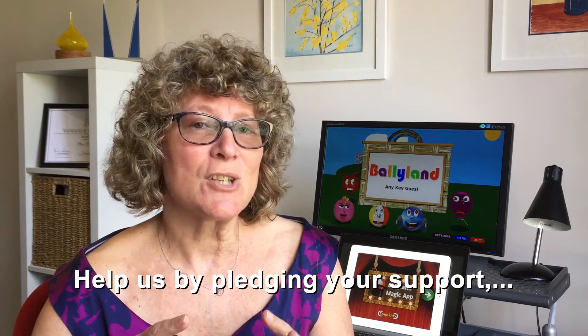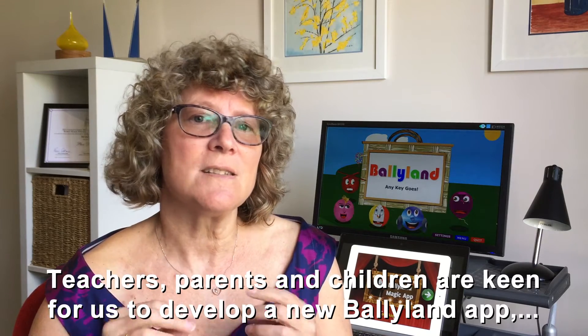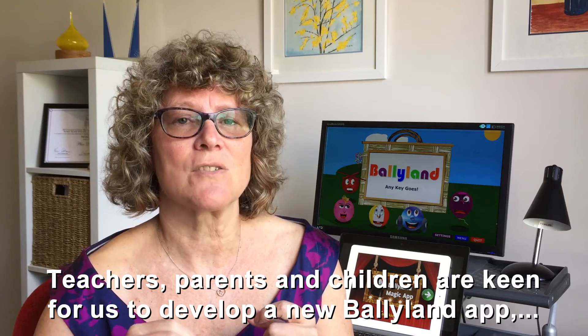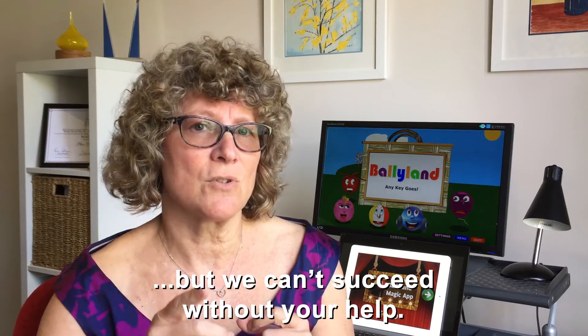Help us by pledging your support or by spreading the word through your networks. Teachers, parents, and children are keen for us to develop a new BolliLand app, but we can't succeed without your help.